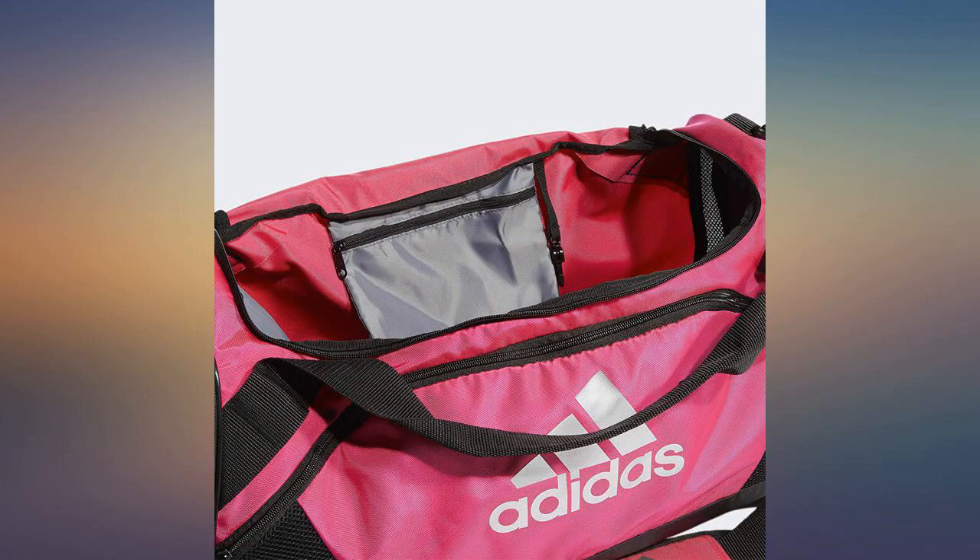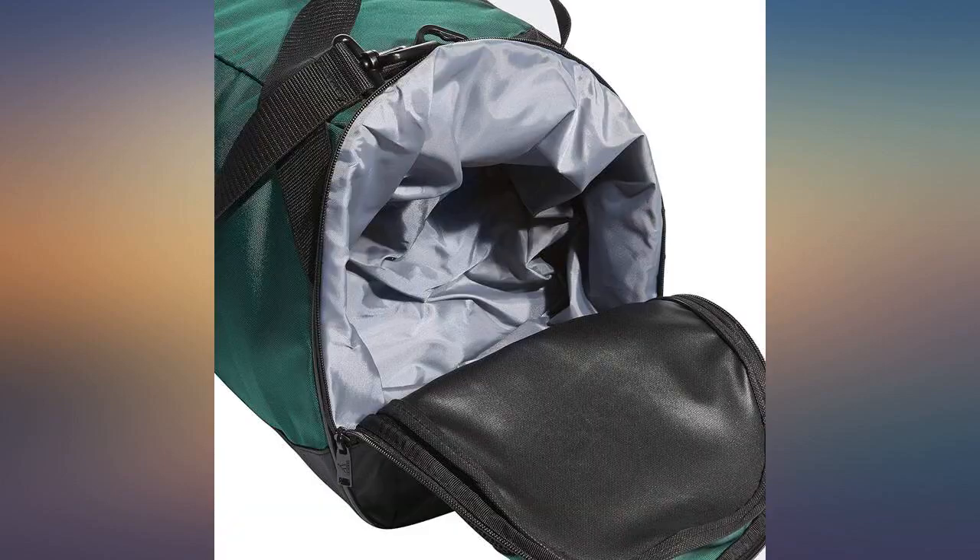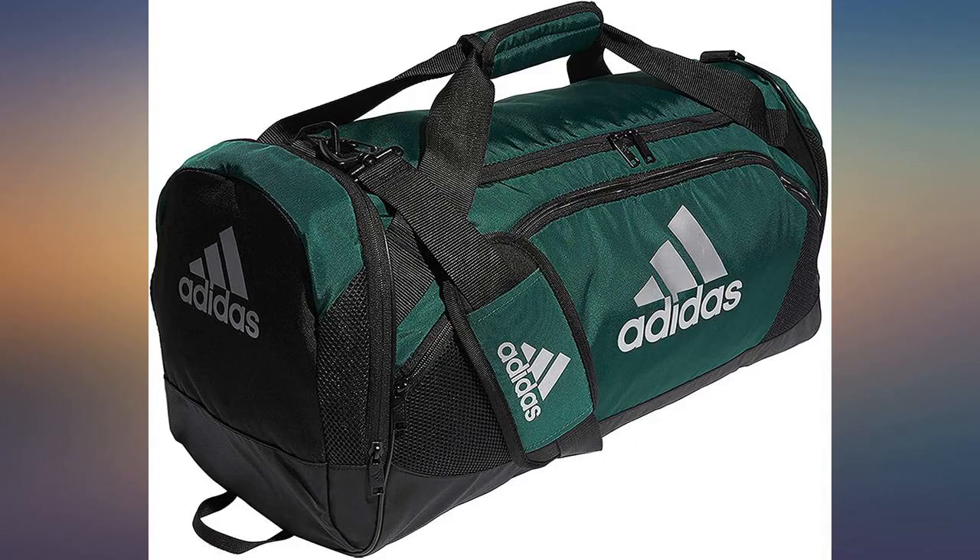Bag is bigger than it looks and has plenty of room, but it's still a good size for not taking up too much space. Perfect for the gym whether you are lifting or swimming. There is room for shoes, towel, etc.